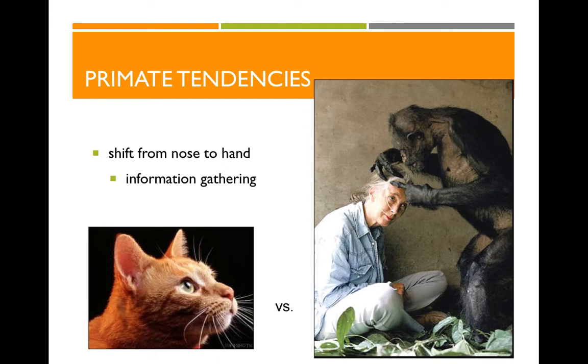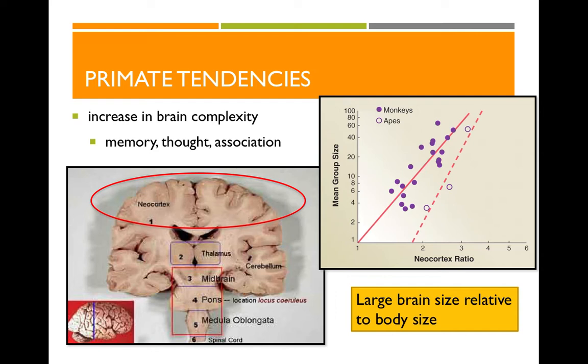Primates also have an increase in brain complexity and overall brain size. We have large brains relative to our body size, which allows for more complex thought, greater social memory, and the ability to make cognitive connections between different things. Humans have the largest brain relative to our body size amongst all of the primates, and that allows for really complex cognition.